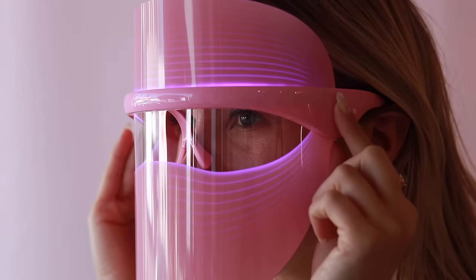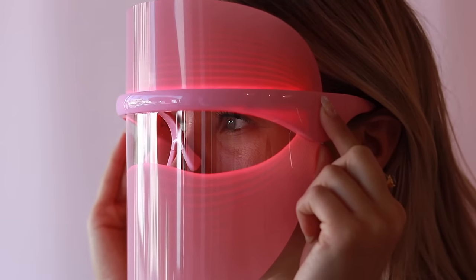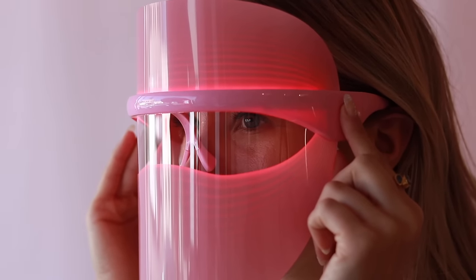The red is going to help with fine lines and wrinkles. The blue is going to help kill acne-causing bacteria. And the orange is going to help brighten up skin's complexion.